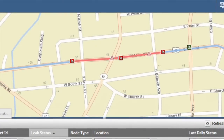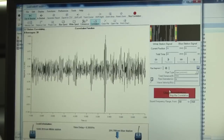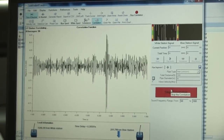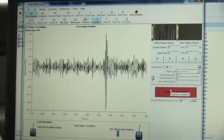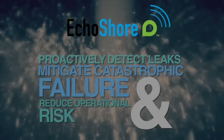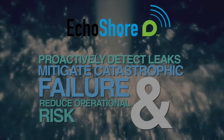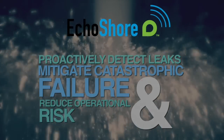This provides a centralized leak monitoring network that enables you to locate leaks within three to six feet of accuracy, and monitor transmission mains all from your office. By continuously monitoring selected transmission mains and alerting you of detected leaks and transient events, the Echo Shore system improves your ability to accurately and efficiently locate and repair leaks, reducing operational risk by catching leaks before they escalate to a catastrophic transmission main failure.